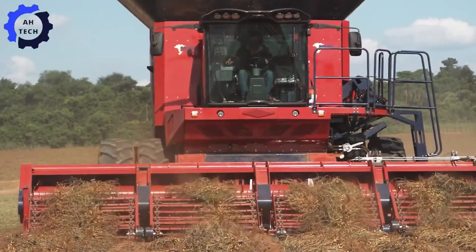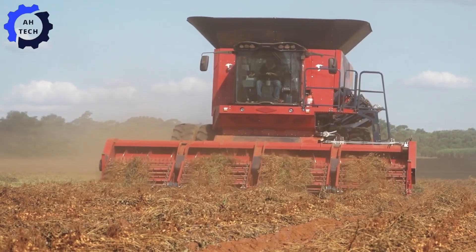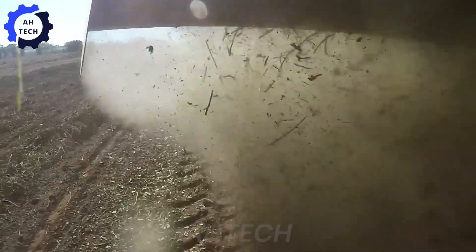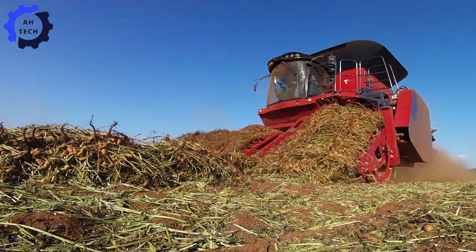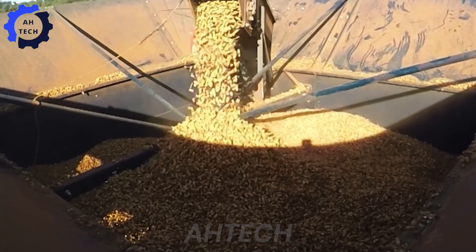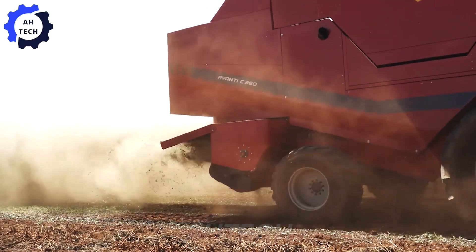The Avanti C360 is about to make waves in agriculture technology. With powerful engineering straight from the experts, this machine doesn't just harvest peanuts — it's designed to handle corn and beans too, making it a true multi-crop marvel. Packing impressive horsepower and a massive load capacity, the Avanti C360 is built to transform your harvest, cruising through fields with unmatched efficiency and saving you precious time.